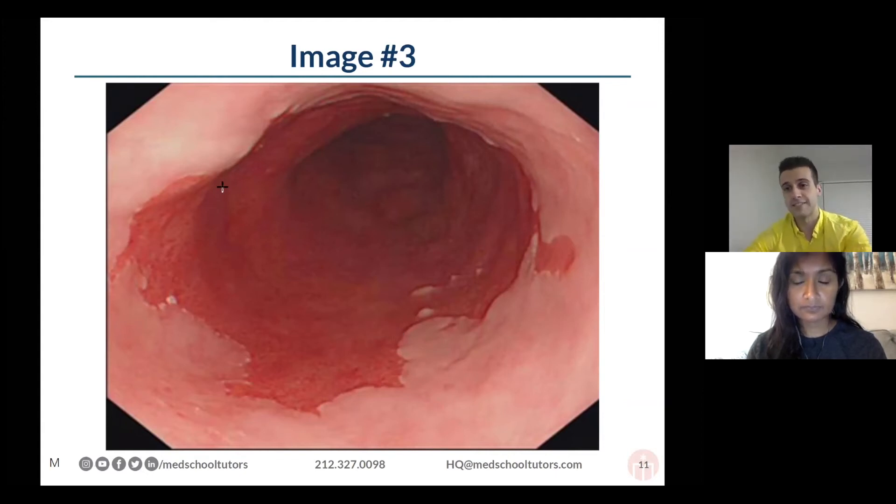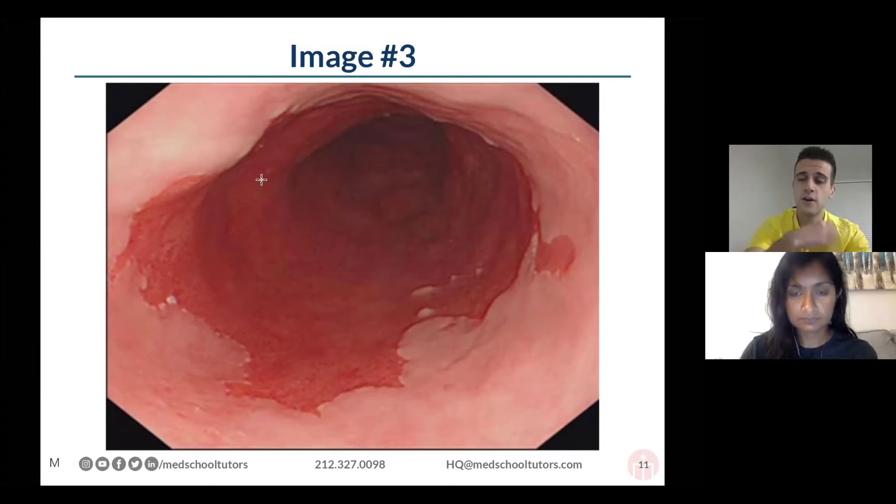What you're looking for in the esophagus is it doesn't normally have this two-toned kind of appearance. To know what abnormal looks like, you often have to have a sense for what normal looks like. So what we would really expect is just continuity of this nice pink mucosa all the way down.